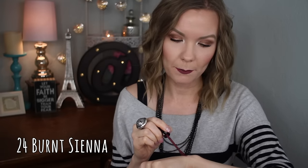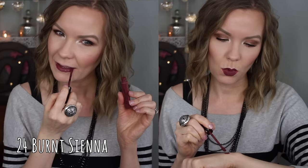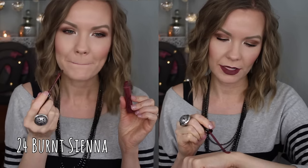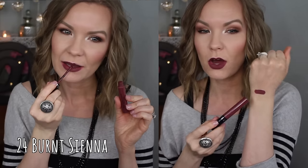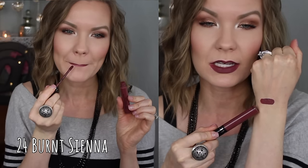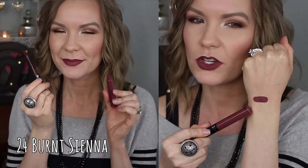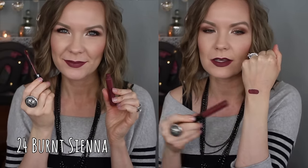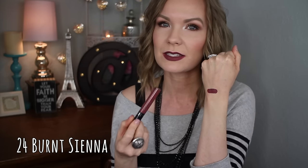This first one here is number 24 Burnt Sienna. I really like this shade. The swatches online make it look like it would be a little bit lighter, but on me it's definitely a darker sort of burgundy wine shade. It's really really beautiful. The swatch online might make it look a little more mauve-y, but I think it is a little bit more of a deep shade. It really does even out nicely — I know deeper shades can be a little patchy, but this one isn't. It's beautiful.